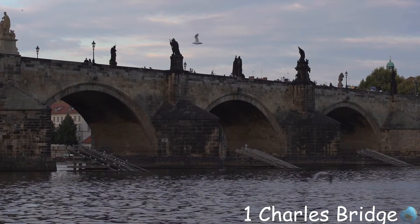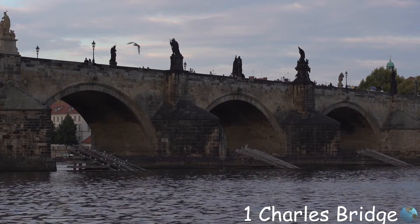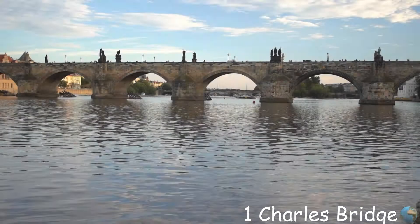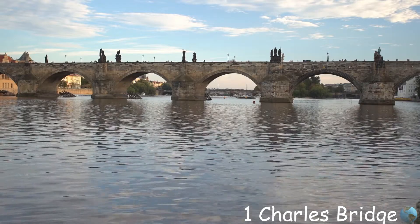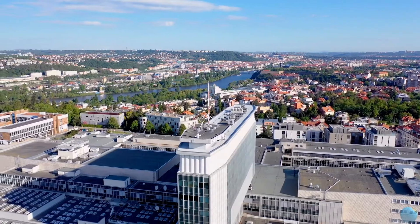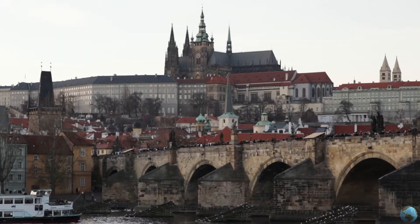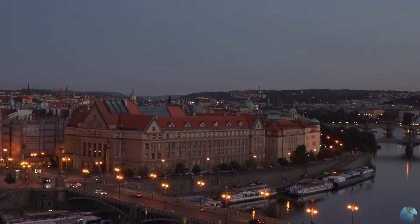The top spot is the Charles Bridge, one of the most beautiful bridges we have ever seen — full of wonderful statues, full of tourists, and full of street artists. The bridge is a medieval stone arch bridge and crosses the Vltava River. If you have any other suggestions, let us know in the comments below and subscribe to our channel if you enjoyed our video. See you next time!